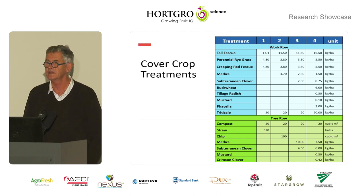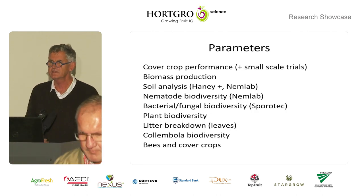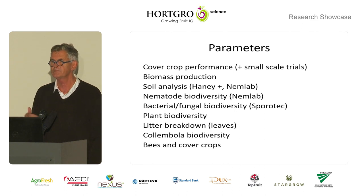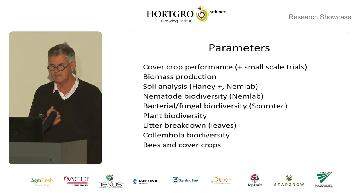We planted triticale in our work rows at 20 kilos a hectare, or equivalent of 20 kilos a hectare. The parameters — part of the study was just feeling out what you can measure. Cover crop performance, the actual performance of the flowers, plus a whole lot of small-scale trials that yielded nice results. Biomass production — literally dry mass per area. Soil analyses consisted of Haney tests, and they were comprehensive via NemLab. We did nematode biodiversity via NemLab, and that was a really good measure — it was consistent over time and gave a bunch of data back.